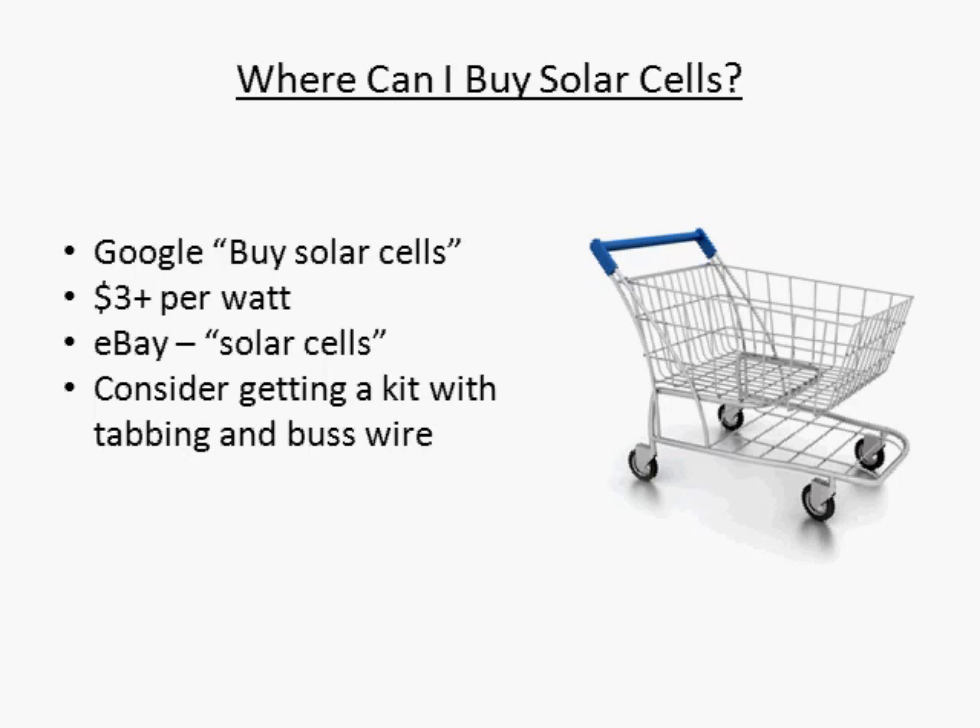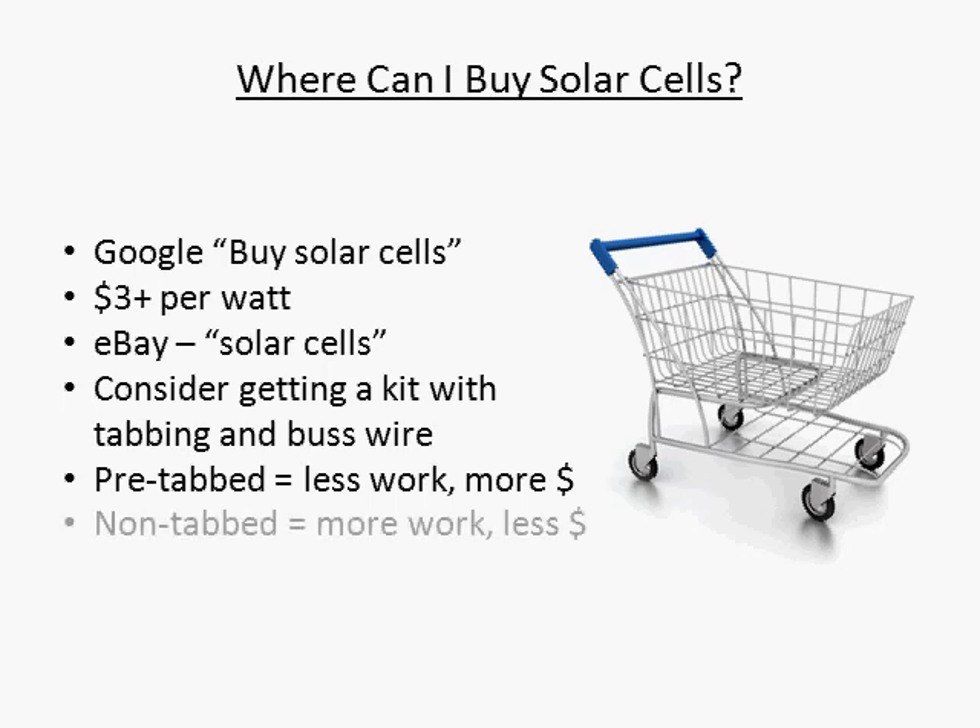Another thing you will notice is that you can buy cells that are pre-tabbed or not pre-tabbed. Pre-tabbed means that the tabbed wires coming off the front of the cell are already attached and you don't need to solder them on. This is a really nice option, but costs you a little bit more. If you don't mind doing the work and want to save a few bucks, get the non-tabbed. If you don't mind spending a little more money, I recommend getting the pre-tabbed cells and saving yourself the trouble.